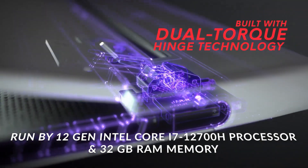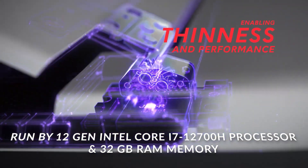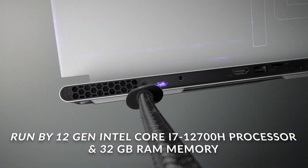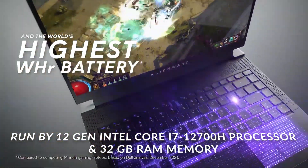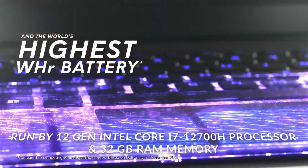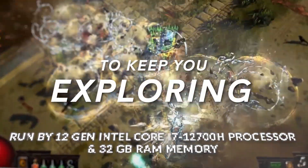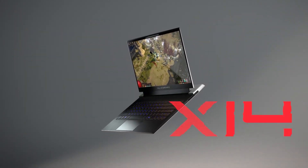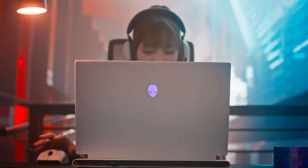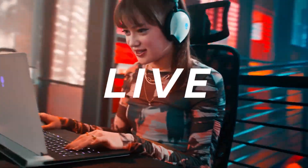It's run by a powerful 12th Gen Intel Core i7-12700H processor, 32GB RAM memory with 5200MHz integrated dual channel, and uses Windows 11 Home Advanced Operating System. The 14-inch screen size allows you to perfectly see every detail of your code, and you can take it anywhere easily because it weighs 1.84 kilograms.